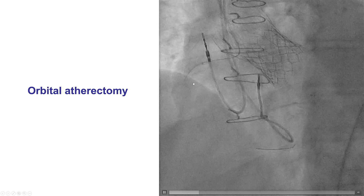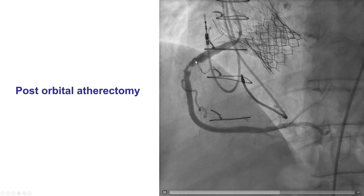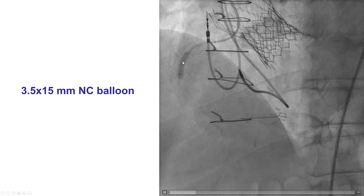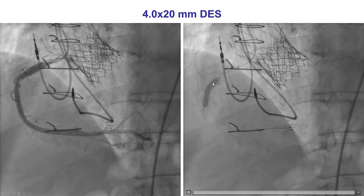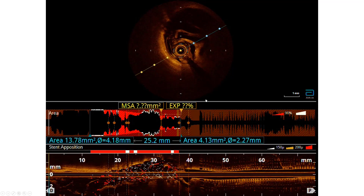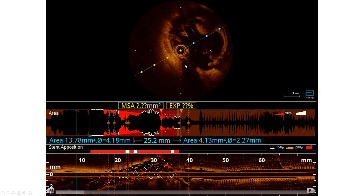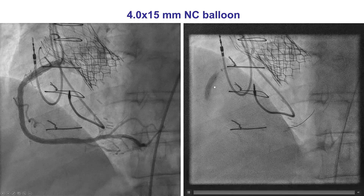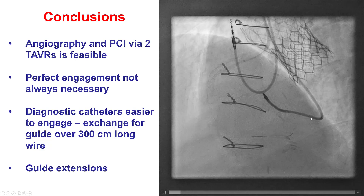We performed orbital atherectomy — multiple passes — which improved the stenosis. We predilated, as we always want to confirm good balloon expansion after atherectomy; that was a 3.5mm balloon. We then deployed a 4-by-20mm drug-eluting stent in the mid-right coronary artery, which also expanded nicely. OCT was not of good quality due to poor engagement at this point, but we post-dilated the stent, and that provided a nice final result with TIMI 3 flow in the right coronary artery and no embolization.